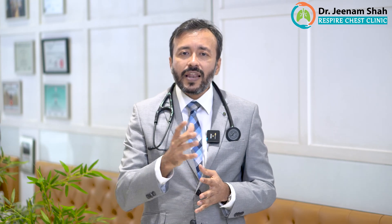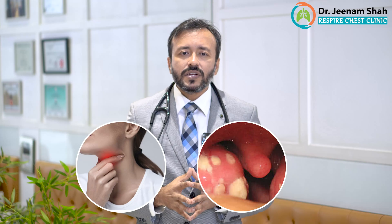The advantage of the dry powder inhaler is that it is very small and very portable, so you can carry it along everywhere. It doesn't require any kind of electricity and it is very easily available and cheap. The only problem that can happen is there can be some powdery deposition in the throat, and you might have some irritation in the throat and some infection in the throat.